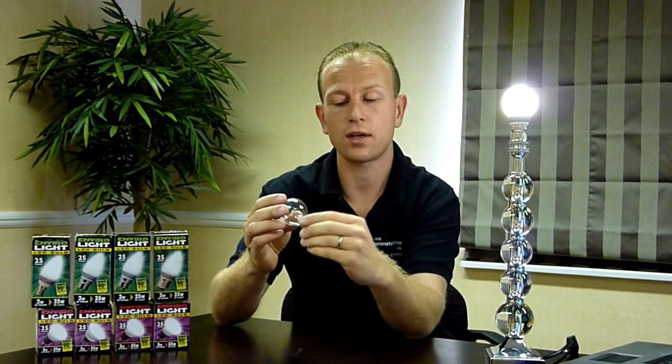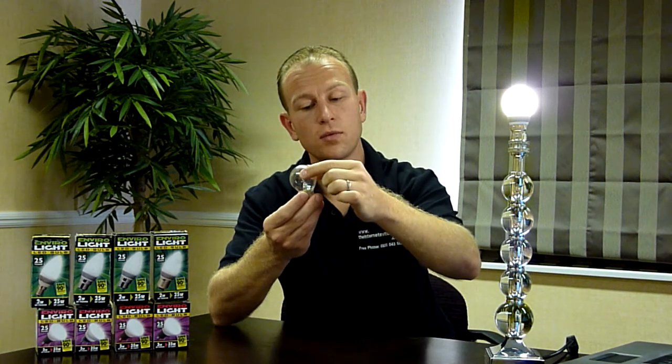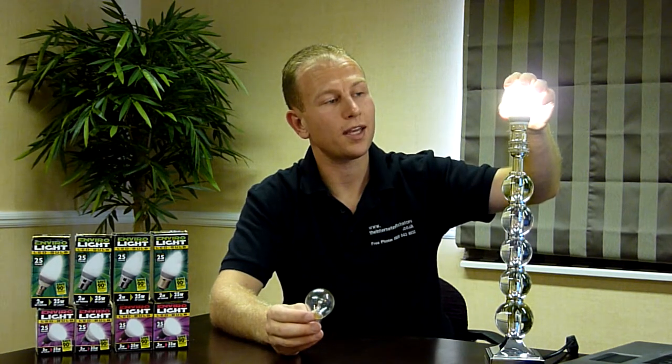You then have the energy saving: 98% energy saving compared to this bulb. This bulb is 60 watts and this bulb here is 2 watts.